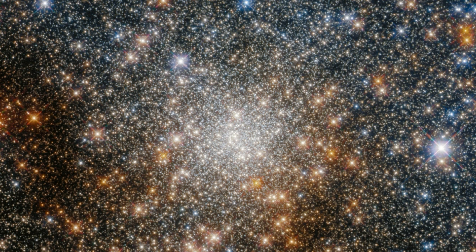Globular clusters are stable, tightly bound groups of tens of thousands to millions of stars. As this image demonstrates, the hearts of globular clusters are densely packed with stars.